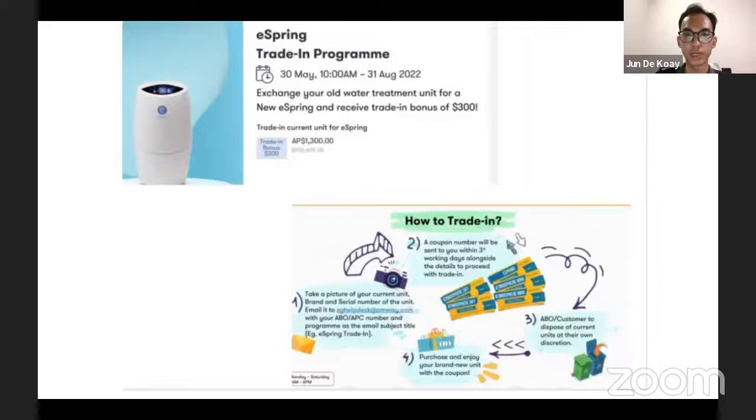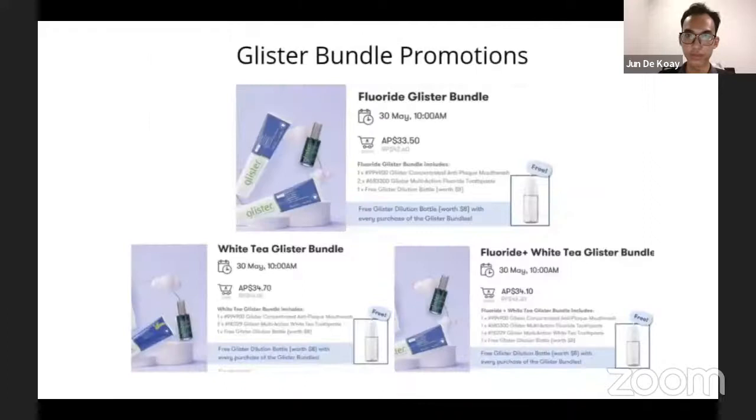For eSpring, you can actually trade in and receive a trade-in bonus of 300 dollars on the eSpring machine that you purchase. Next is the Glister bundle promotion — we have the fluoride Glister, the white tea Glister, and the fluoride plus white tea Glister. For any purchase of this bundle you can get the Glister dilution water pouch, which I mentioned for the Malaysia promotion, so you can pre-mix the mouthwash and bring it around with you.